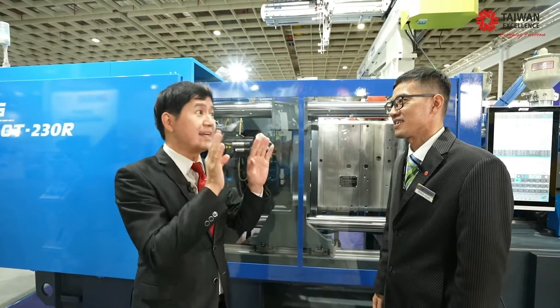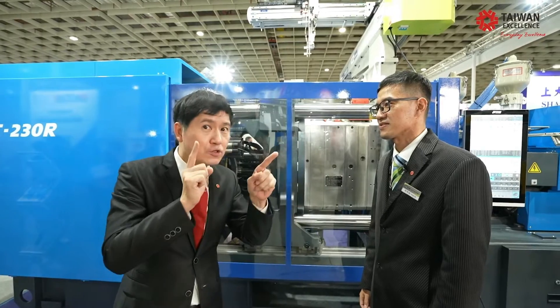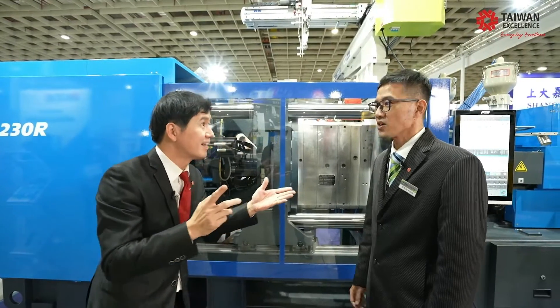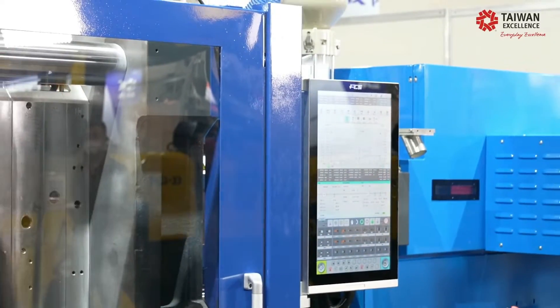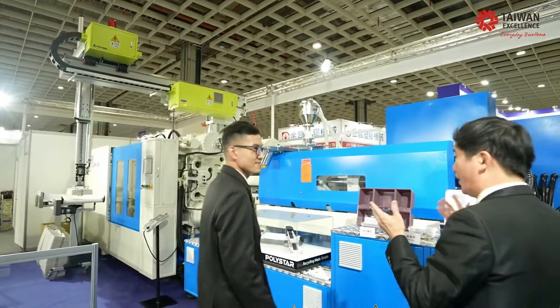Now, I believe you have a machine that especially caters for the circular economy. Tell us more. So let's go to the LM500. LM500 — it sounds very big. Let's take a look. All right, we're at the LM500.